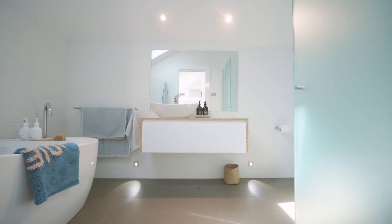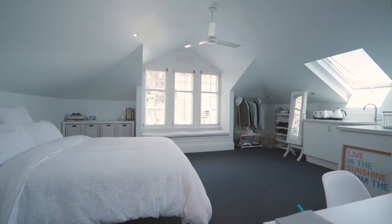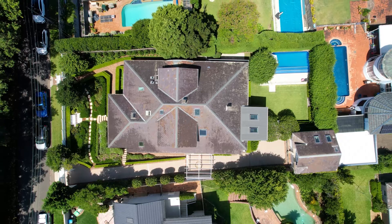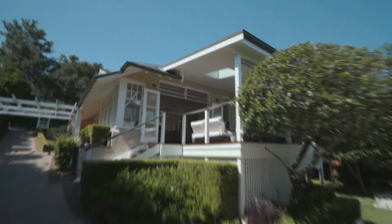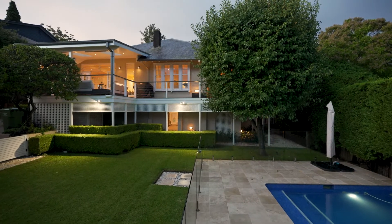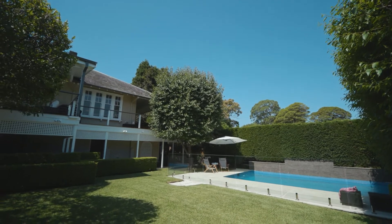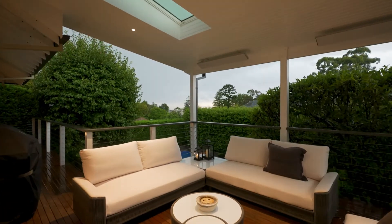With five bedrooms the home offers multiple living areas plus a self-contained apartment above the garage. Contemporary touches provide all the conveniences for modern living and a wraparound deck beckons you outside for year-round entertaining.